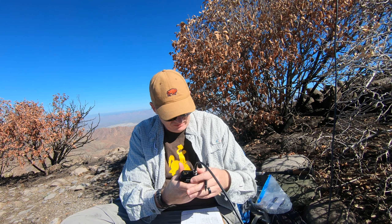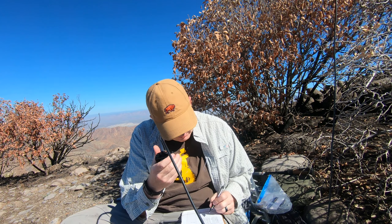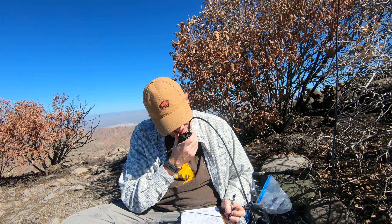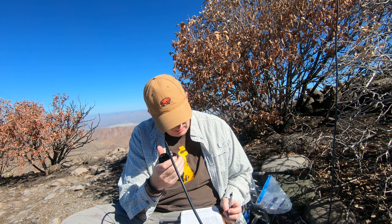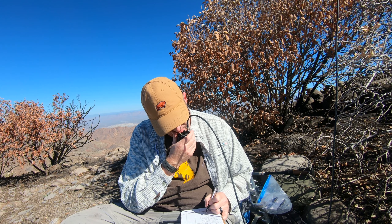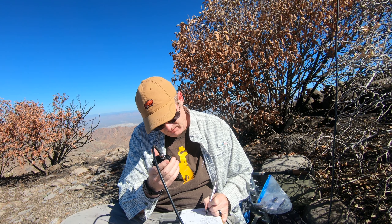I'm going to call CQ once more and then get on 40 meters. NJ7V, CQ. All right guys, we'll report back here in about 30 minutes or so after we get through the HF bands, and just before we're ready to head back down the mountain. NJ7V. NJ7V, KB1LID. KB1LID, right? Affirmative. Lima, India, Delta. Roger that. KB1LID, you're 5-9. 5-9, thank you. 73. 73.